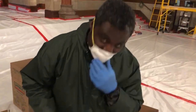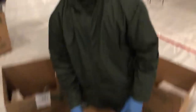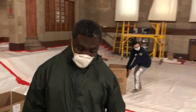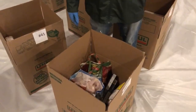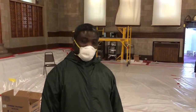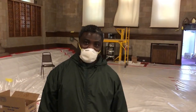This is so people don't have to go out in the community. A lot of people lost their jobs. Everything is given according to the family size. Hopefully we can feed all the families who are in need right now. We did about over 50 boxes today. Thank you very much.